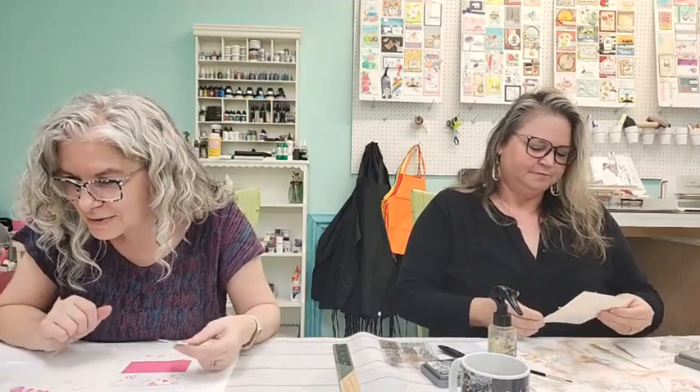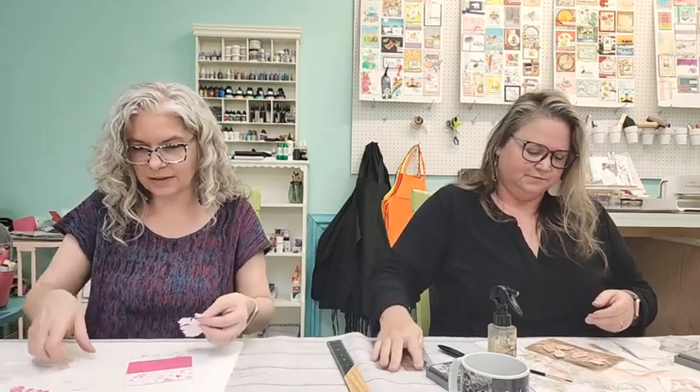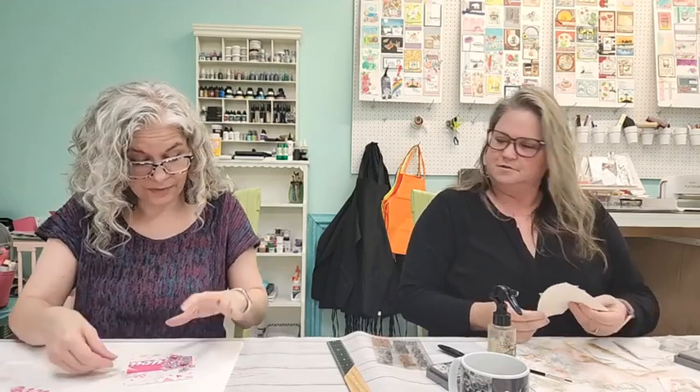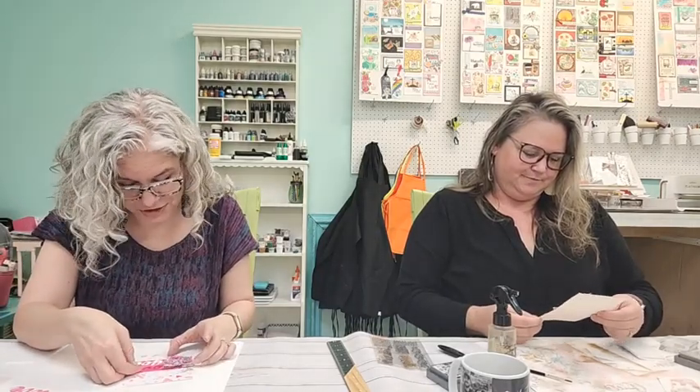Annabelle says she just fussy cut all the flowers on a sheet of Prima's Aquarelle Dreams and inked the edges — that sounds really beautiful! I wonder if that's one of the Prima lines I ordered in for the shop, because I just ordered a bunch of Prima products.